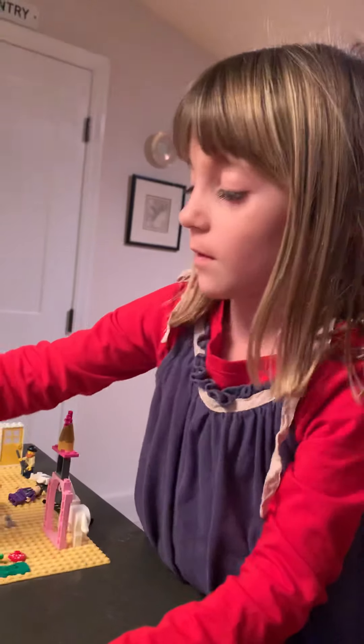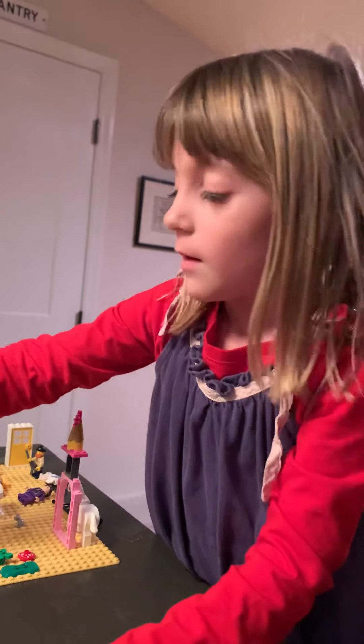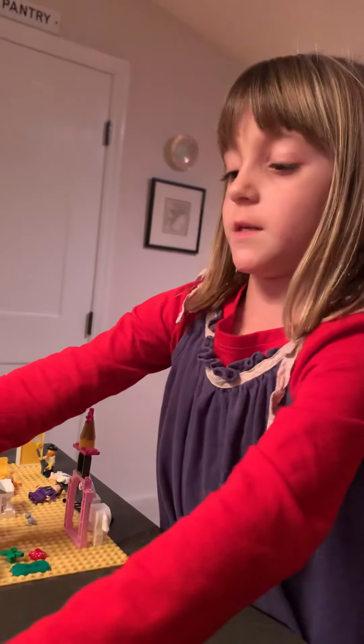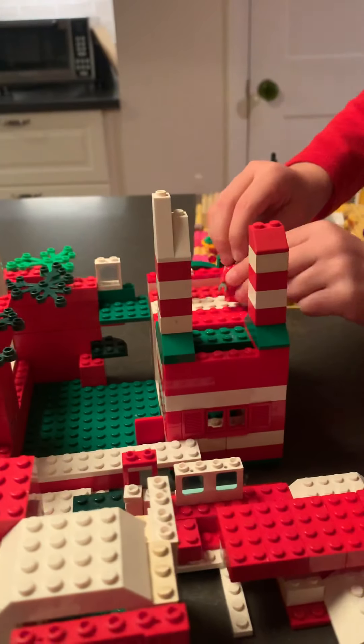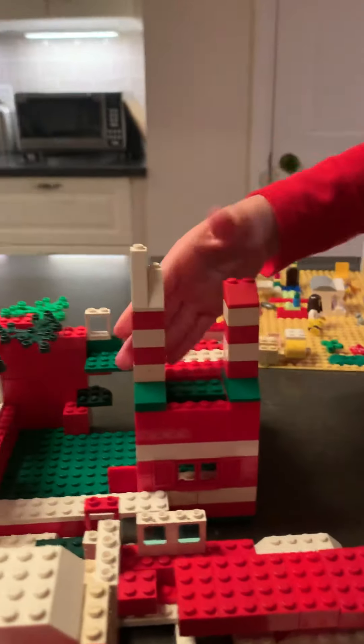And here's Santa. And here's Santa's workshop. And you can see — this is a chimney.